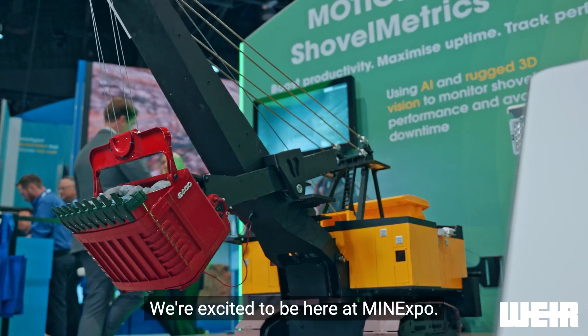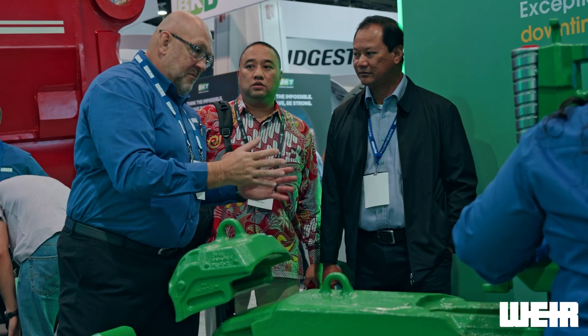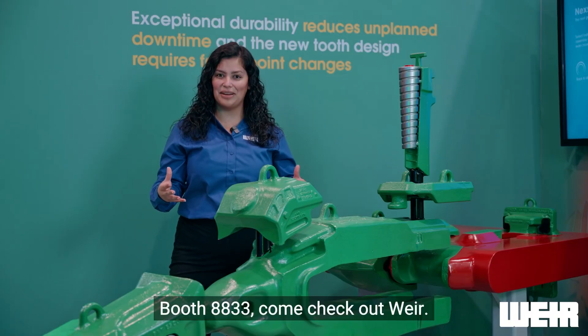We're excited to be here at Mine Expo. Please come by our booth and talk to one of our experts. We have a lot of things to showcase across the WEIR booth altogether. Booth 8833.